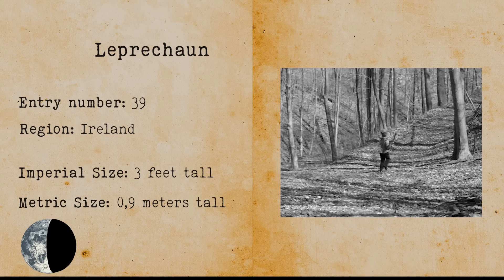Leprechaun. As most of you know, leprechauns are associated with Saint Patrick's Day. Leprechauns are a mythic creature from Irish folklore. They are depicted as small bearded men that wear a green hat and coat. A well-known fact about leprechauns is that they own hidden pots of gold at the end of the rainbow. They represent a symbol of luck.